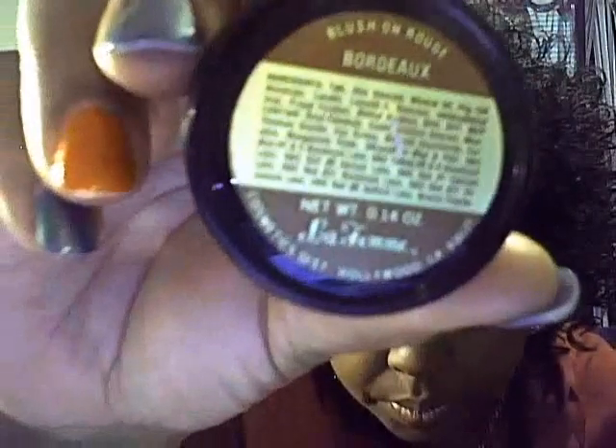See how pretty that is? That's the second color — Sienna. The third color I got is called Bordeaux. It's like a pinky, burgundy-ish color and it is beautiful — it's got shimmer in it. It's almost like a burgundy plum color. Just beautiful, love it.